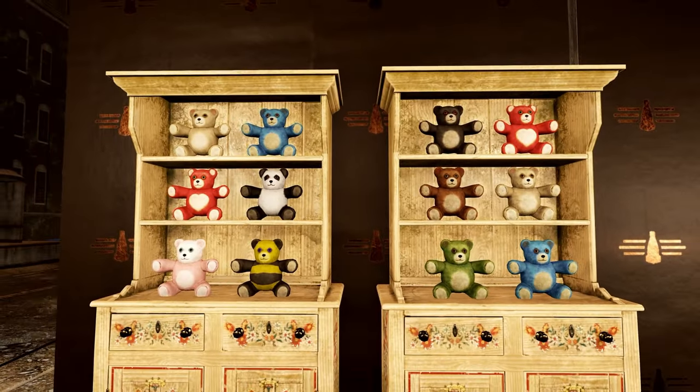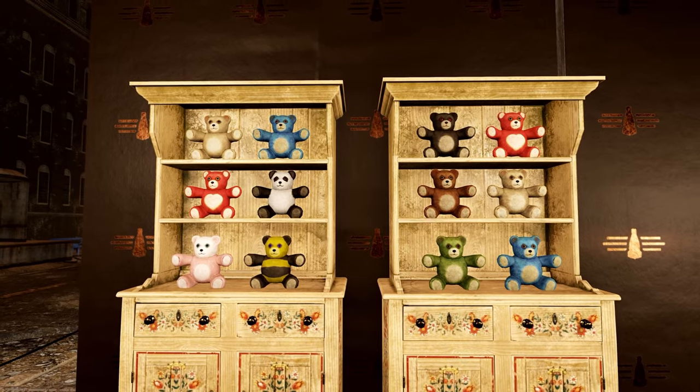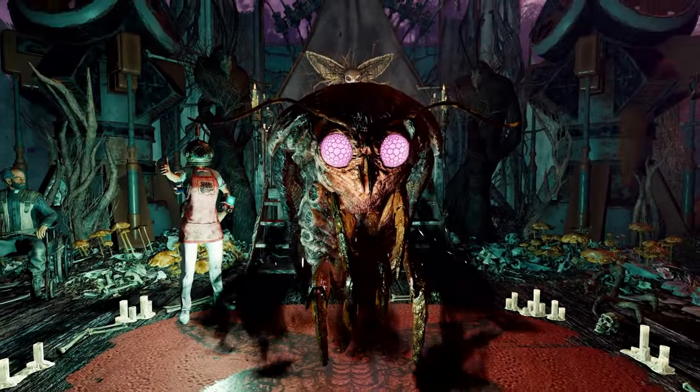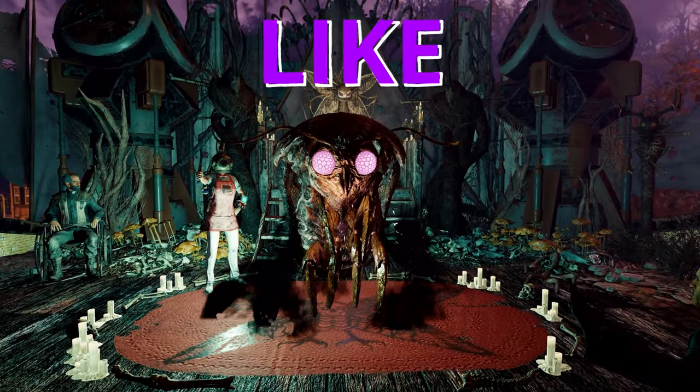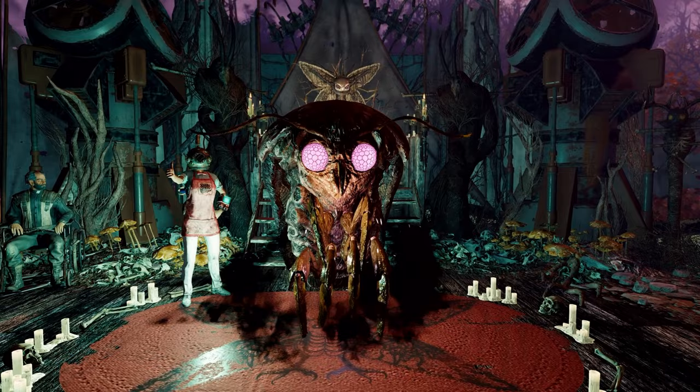So there is a total of over 83 bears in this video. And of course, I'll be giving you more bang for your buck because I'll also go over at certain locations: teapots, gnomes, irradiated sugar bombs, pumpkin pie, bobbleheads, cap stashes, magazines — you name it, we got it.